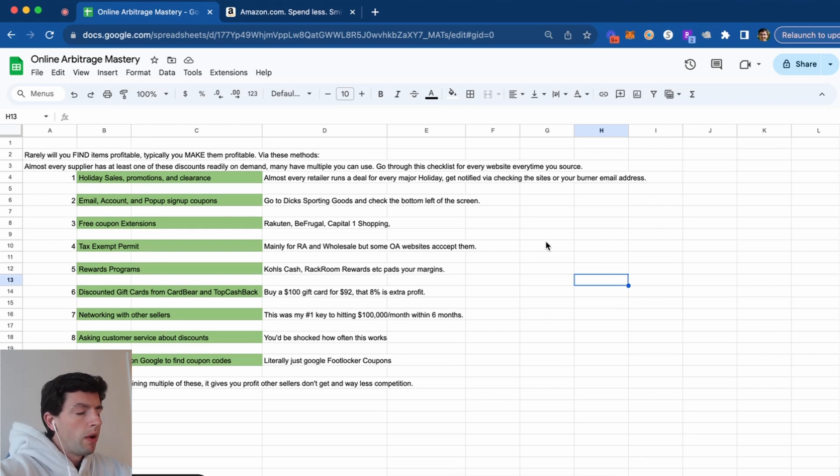Rewards programs are really helpful. I don't necessarily count that into the margin, but it definitely doesn't hurt. Some examples are Kohl's Cash and Rack Rewards. It really just helps pad your margins and it's stuff other sellers aren't going to understand that you can get in a nice rhythm with. You can also purchase discounted gift cards from Card Bear and Top Cash Back. It's basically buying a $100 gift card for $92 — that extra 8% is profit.